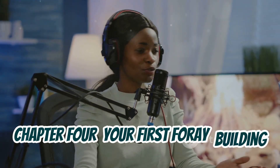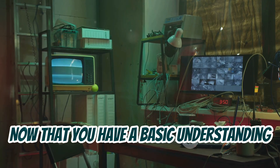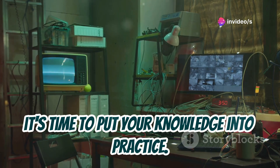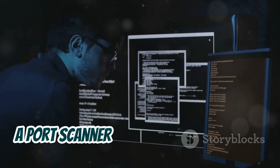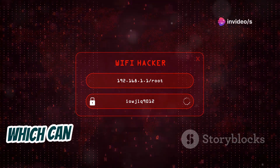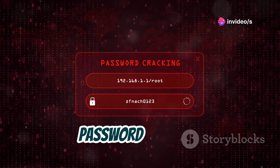Building basic hacking tools: now that you have a basic understanding of programming languages, network protocols, and essential tools, it's time to put your knowledge into practice. Let's start by building some basic hacking tools. A port scanner is a great first project — it's a simple tool that scans a target system for open ports, which can reveal potential vulnerabilities. Another good beginner project is a password cracker.